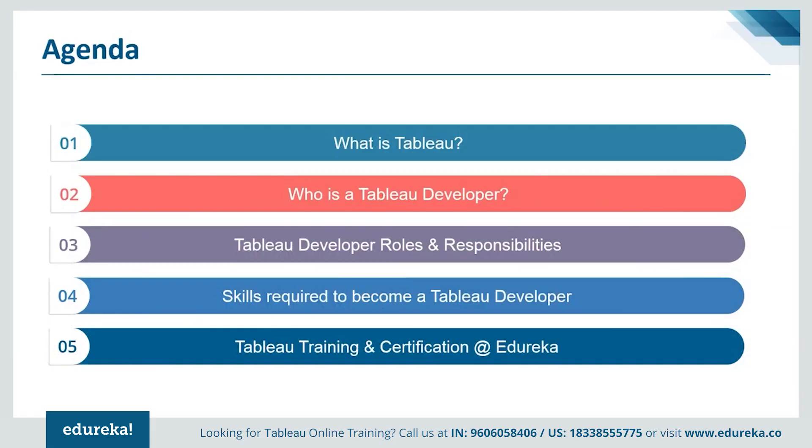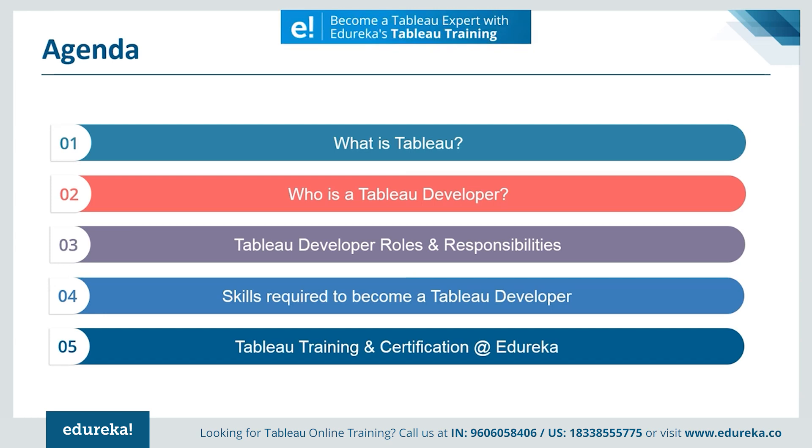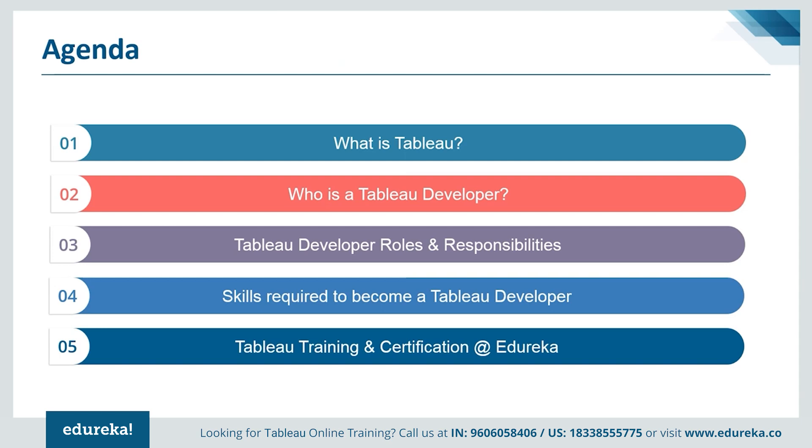First, we'll be talking a little bit about Tableau, followed by the role of a Tableau developer. Then we shall discuss the responsibility and job profile of a Tableau developer. Later, we shall explore the required skills and abilities for the same job role. And finally, we're going to talk a little bit about getting certified in Tableau and improving other technical skills. So without much ado, let's get straight into the module.